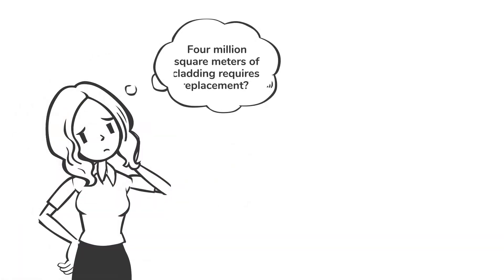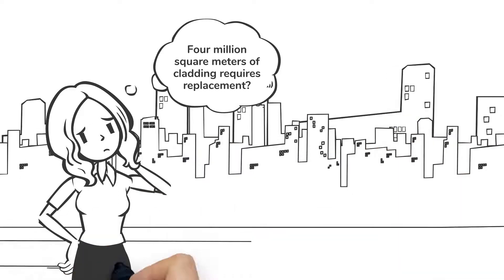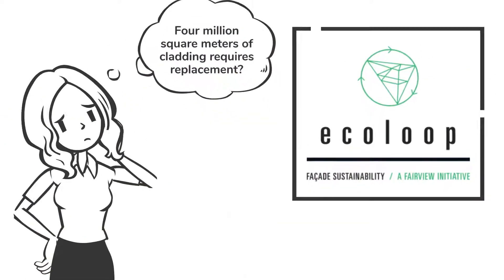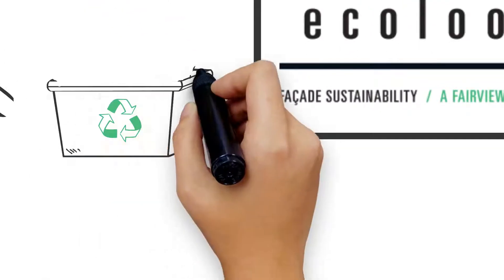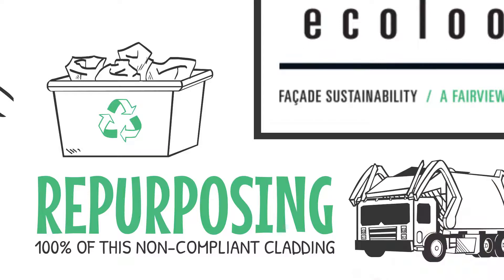Did you know there is an estimated 4 million square metres of cladding identified to require replacement across the nation? Ecoloop is Australia's first circular aluminium composite panel solution, recycling and repurposing 100% of this non-compliant cladding, otherwise designated for landfill.